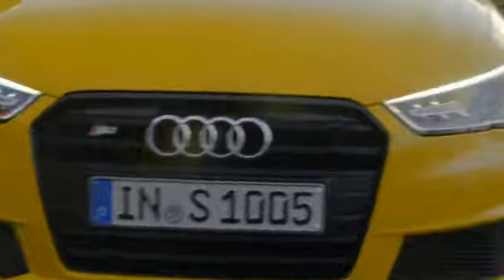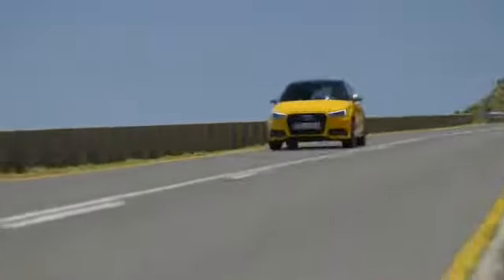But an S model — that's about how it drives, isn't it? I think it's about time we found out, don't you? Wow. This Audi S1 really moves.